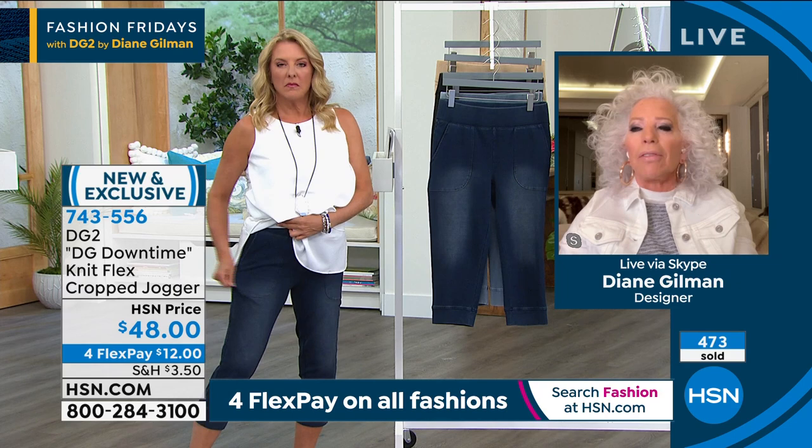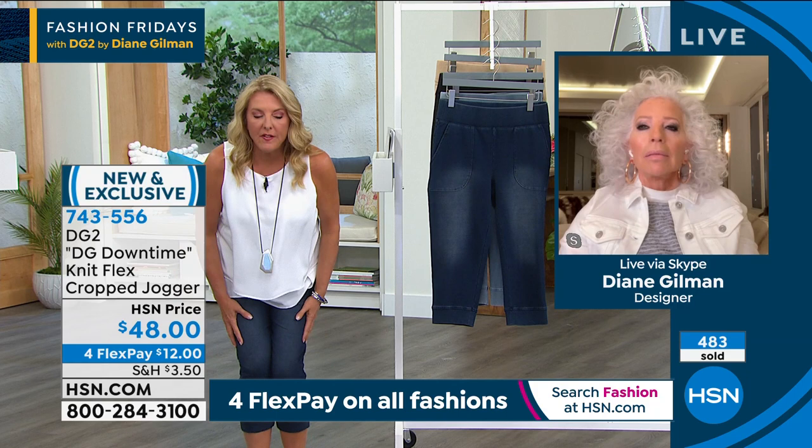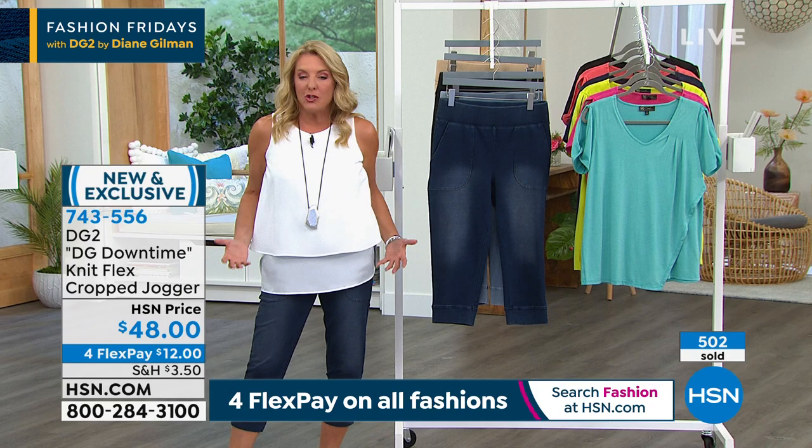When you guys get these home, you're just going to be like, 'Oh my gosh!' They're soft on the outside but just as soft on the inside — not hot and sticky soft. You ever get a pair of jogging pants that are a little too sticky? To me, this is the perfect little jogger. And quite frankly, I'm not a big fan of jogger pants — they're just not my style.